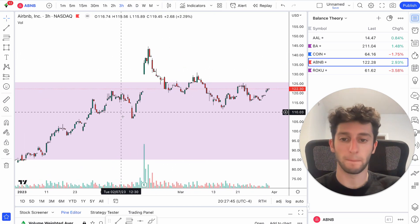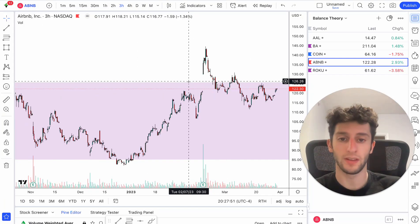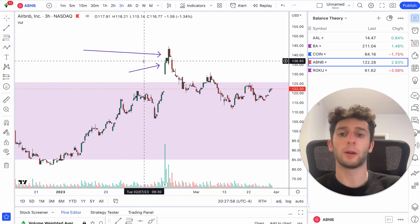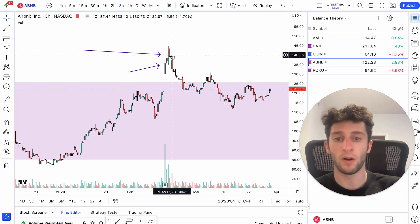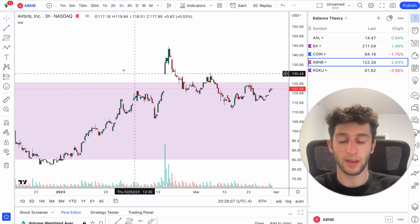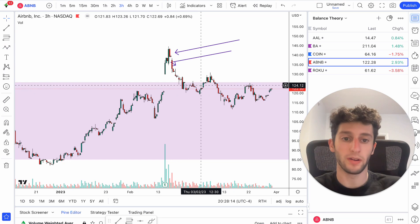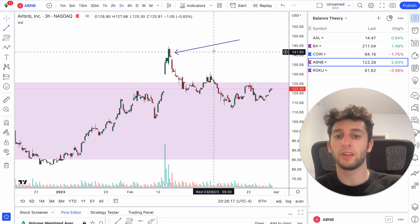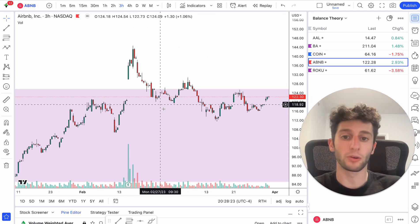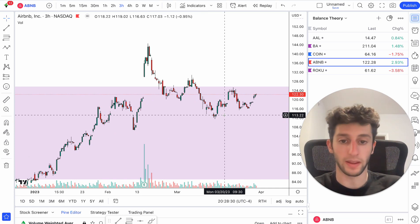Think of it from a retail perspective. Airbnb gaps up, has good earnings, we're gapping up and breaking out of resistance — this is like a retail trader's dream. Everyone is going to be looking long, everyone is buying this breakout. Airbnb's doing so good, earnings are good, they're looking to get long. And then what happens? It immediately gets crushed back down. So you have a ton of people who are long up in this area — they're buying in this area and now they're underwater, down in their position.